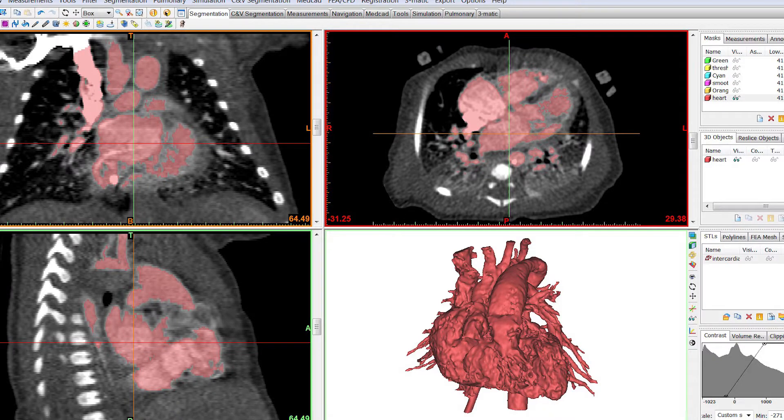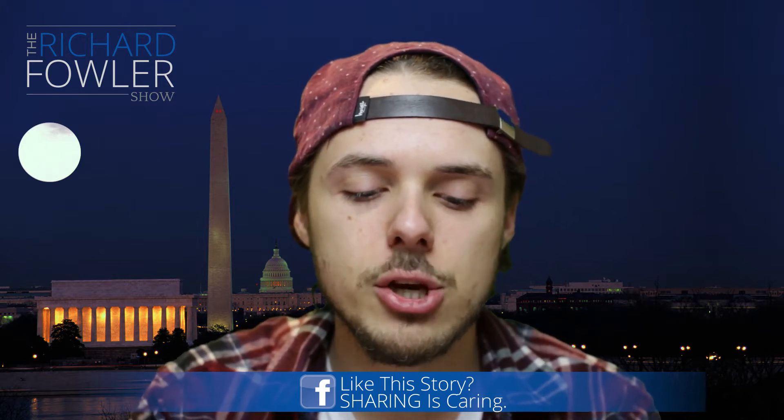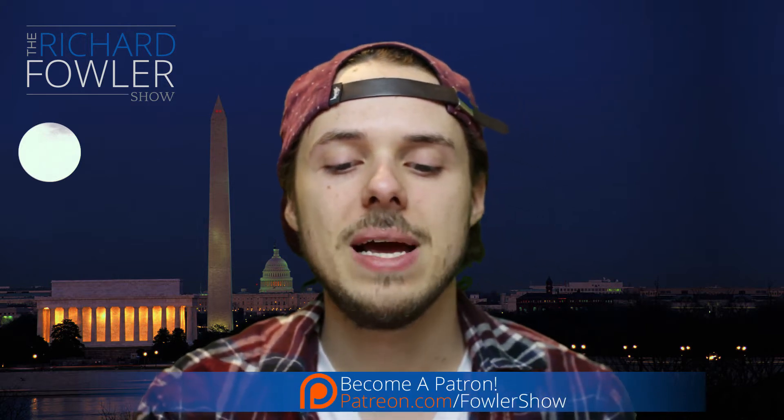Cardiac surgeon Emil Baca said the baby's heart had holes, which are not uncommon with CHD, but the heart chambers are in an unusual formation, rather like a maze.